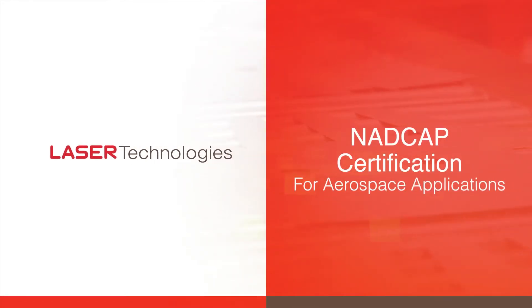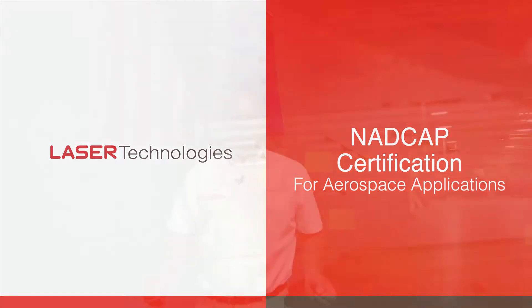Part of Laser Technologies' commitment to our customers is trying to uphold the highest level of standards from a quality standpoint that we can possibly achieve. One of the ways that we tout our quality is through independent organizations that come out and evaluate our process, verify we are following our process, and audit our processes to make sure we are meeting the highest standards in manufacturing available.